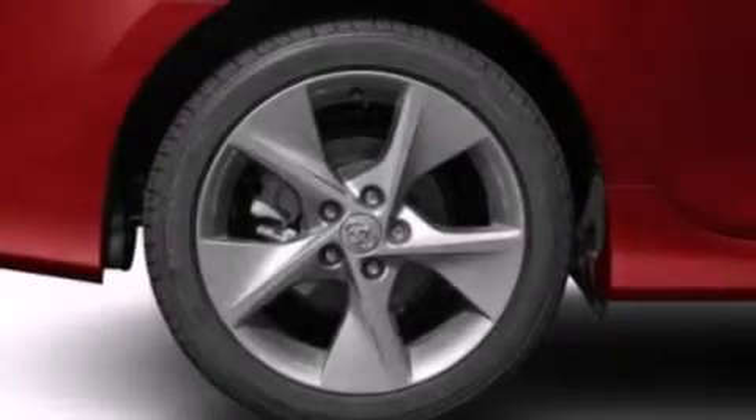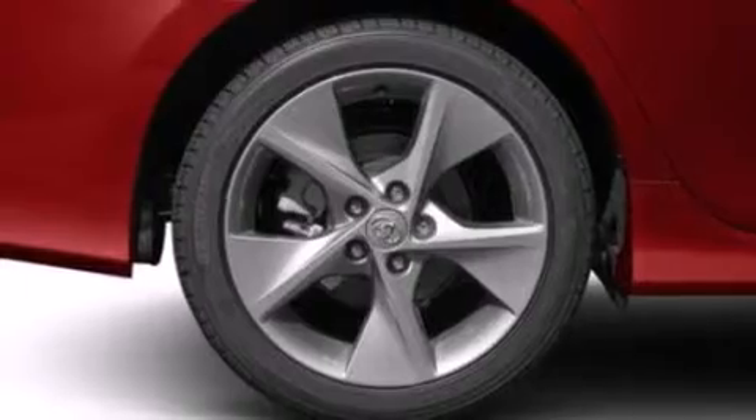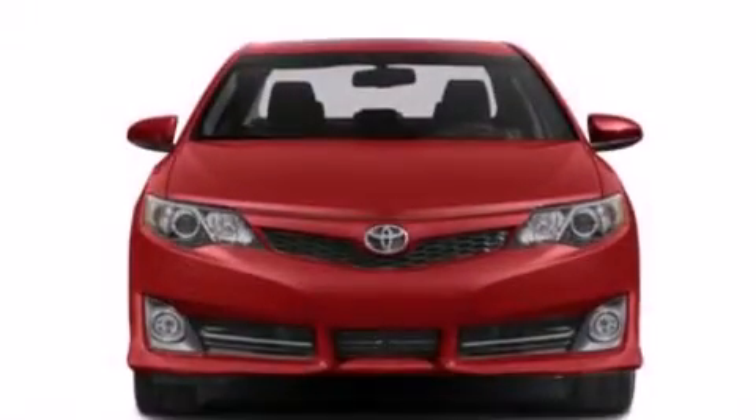A passenger side vanity mirror, front side impact airbags, traction control, a keyless entry system, and air conditioning.